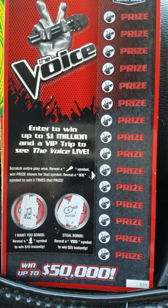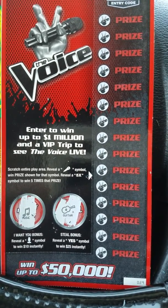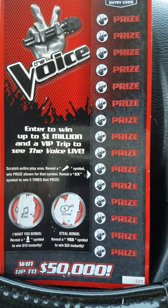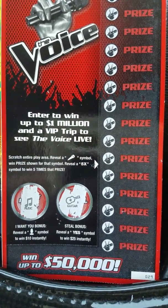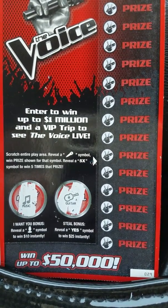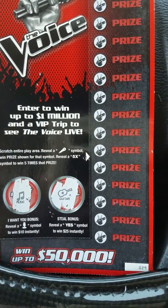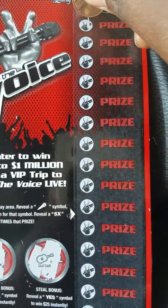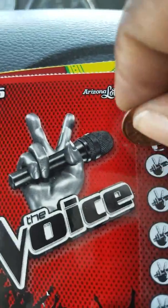Here are the instructions: scratch entire play area. Reveal a mic symbol, win prize shown for that symbol. Reveal a 5x symbol, win 5x the prize. They had these two little bonus areas I already scratched. Reveal the chair symbol, win $10 instantly. Reveal a yes symbol, win $25. This is ticket number 29. Let's go ahead and scratch — we are looking for the mic or the 5x symbol.